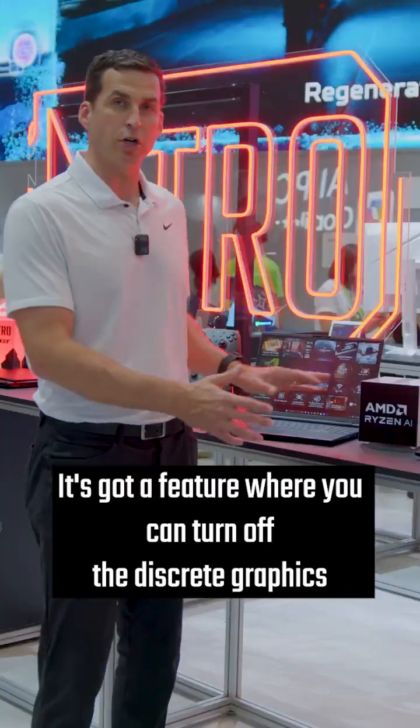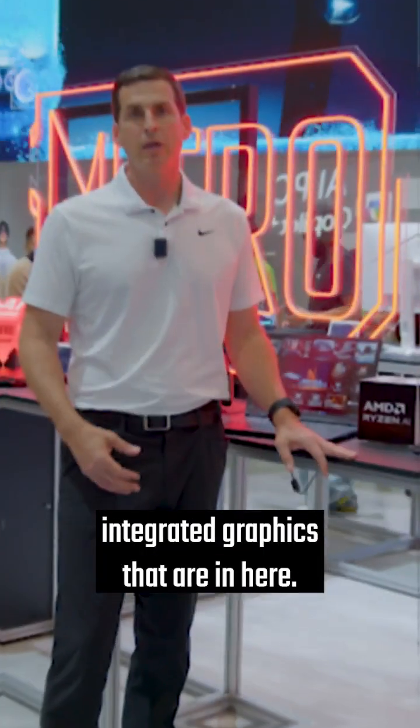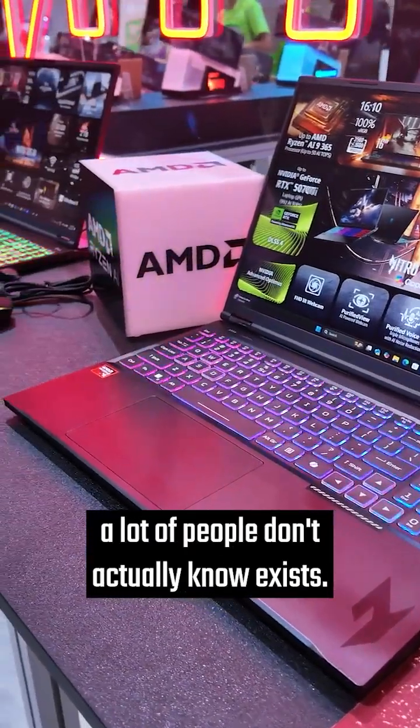It's got a feature where you can turn off the discrete graphics and switch over to the integrated graphics. So if you're just doing really light gaming or some other work and you want to get that amazing battery life, it's a feature a lot of people don't actually know exists.